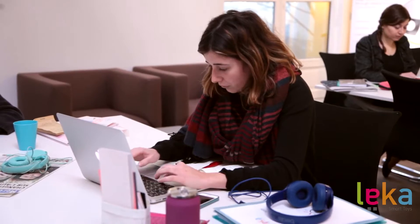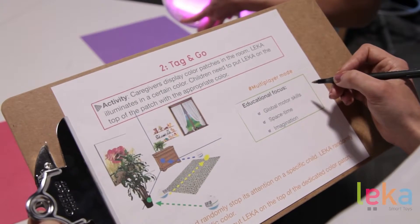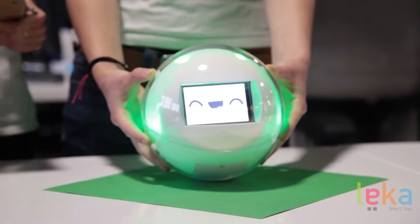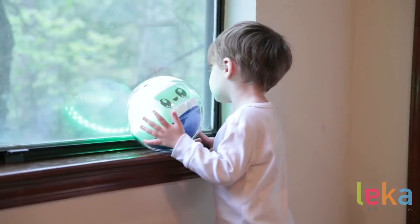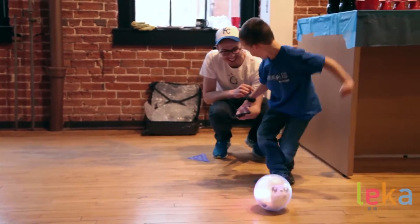Leica will have numerous apps and activities available on the App Store right from the start, and new apps will be developed and released continuously. It's important to us that each child makes the most out of this amazing toy — but it's really more than just a toy. It's a companion, an interactive robot, and a wonderful educational tool. It's Leica.